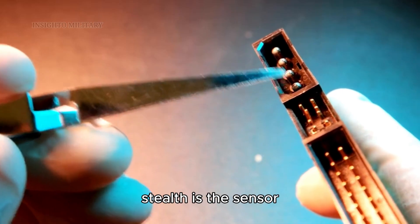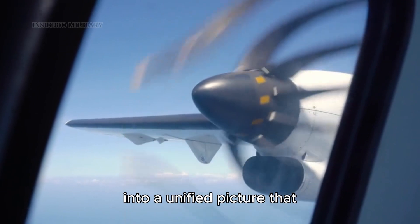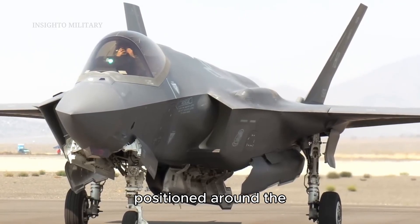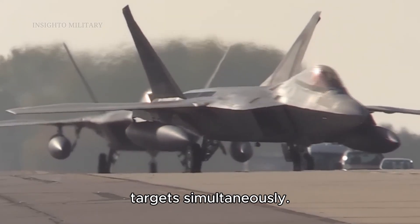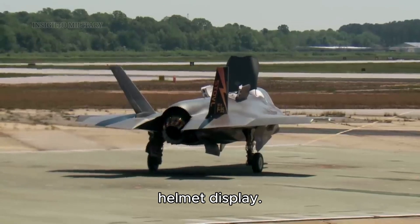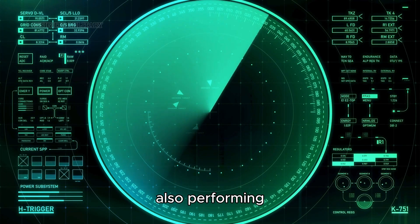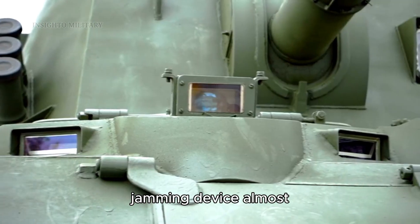Perhaps even more revolutionary than stealth is the sensor fusion technology that defines fifth generation aircraft. These jets don't just carry better sensors — they integrate all their sensors into a unified picture that gives pilots unprecedented situational awareness. The F-35 Lightning II features the electro-optical distributed aperture system, consisting of six infrared cameras positioned around the aircraft, providing 360-degree coverage and tracking multiple targets simultaneously. Active electronically scanned array, or AESA, radars can track multiple targets while also performing electronic warfare functions, rapidly switching between radar, communication, and jamming modes almost instantaneously.